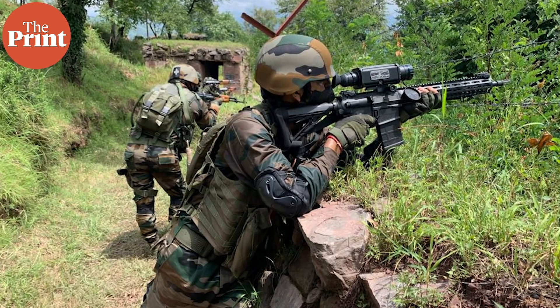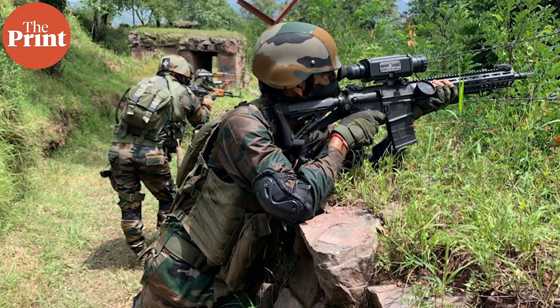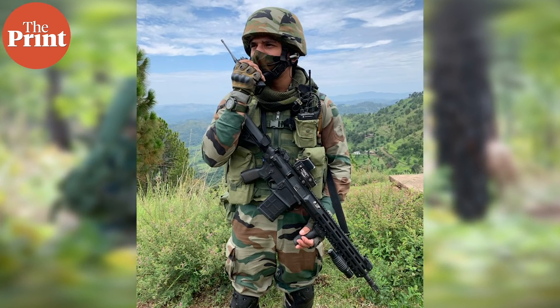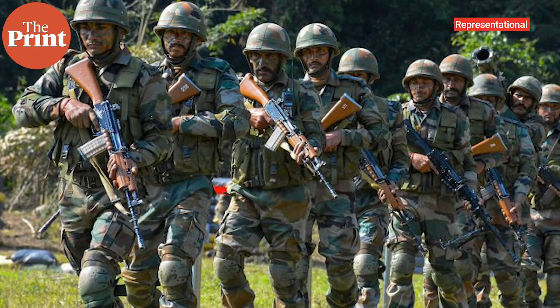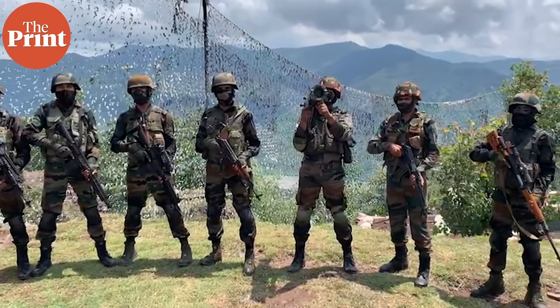What I saw was a massive transformation of the infantry soldier in terms of equipment, technology, and clothing. Be it the night-vision-capable sights or cameras installed all along the LOC which can see in the dark, or the ballistic helmets — some of which originally came in for the Special Forces but are now being worn by regular infantry soldiers as well — all of this indicates that the infantry is truly transforming, though at a much slower pace than we would have liked.